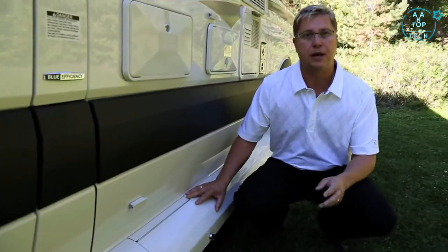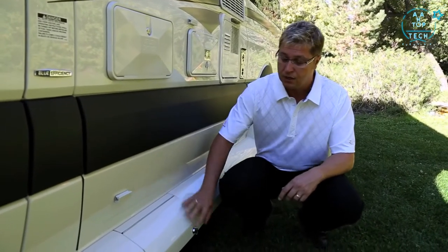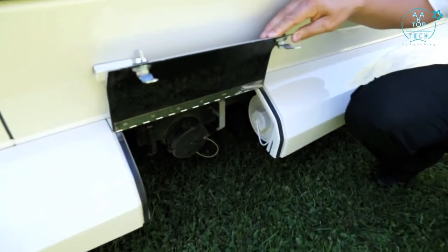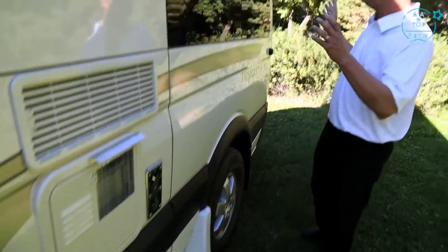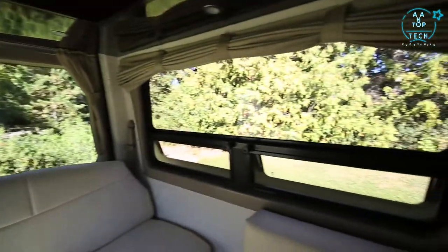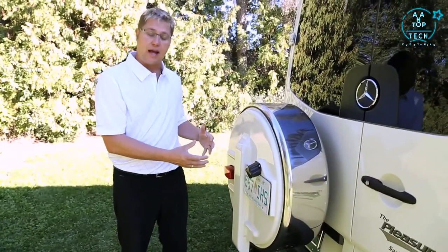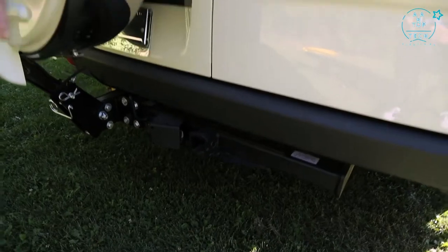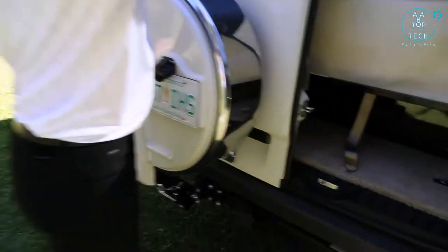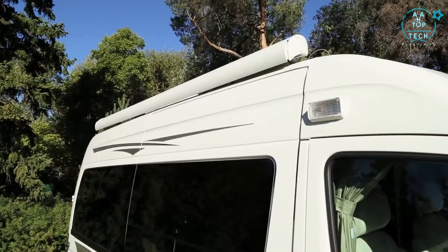The Ascent uses gravity discharge instead of macerators — gravity never fails and comes with a lifetime warranty, using a standard 3-inch sewer discharge. Features on the side include a bathroom window, fridge vents, water heater and furnace vents, and very large picture windows that make it feel spacious inside. Around to the back you'll find the backup camera mounted up top, a Continental spare tire carrier that drops down for easy access, a 5,000-pound hitch with 7-pole wiring harness, and a ton of storage accessible from the back doors.